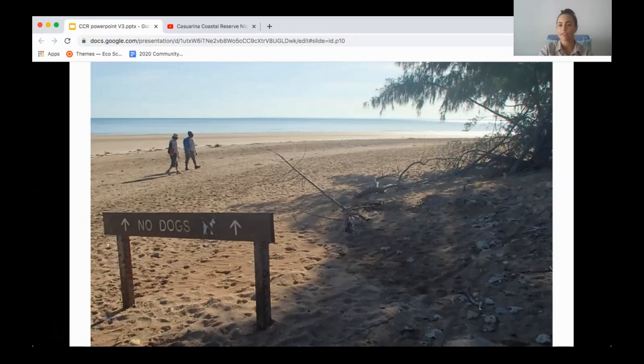What a fantastic story. We've got 9,000 of these critically endangered birds coming to use the coastline in Casuarina Coastal Reserve. It really highlights why we need to be careful about where we take our dogs in the reserve.